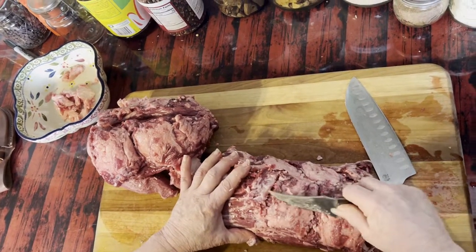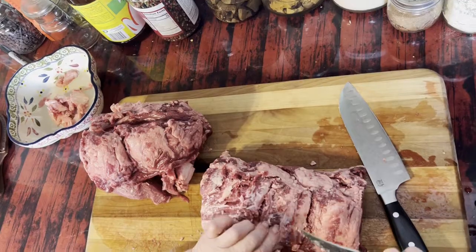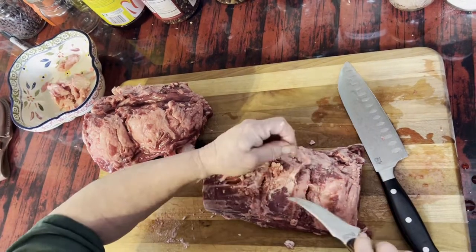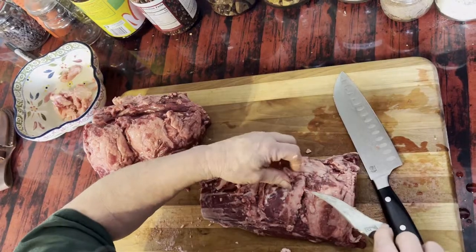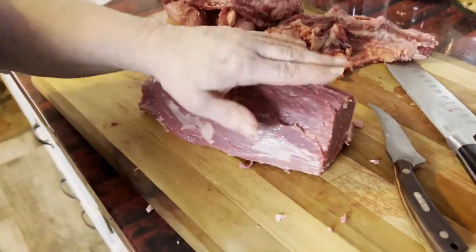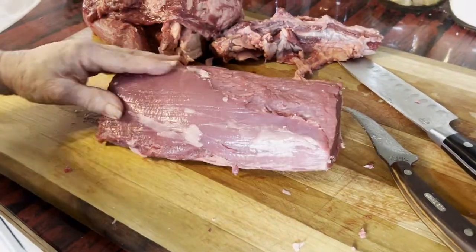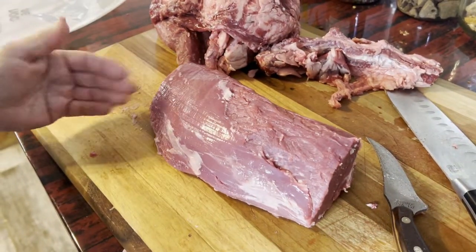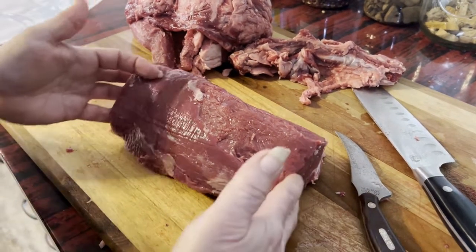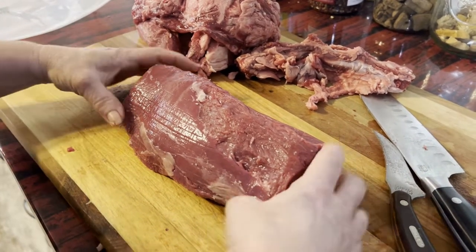I know some of you guys are going to say, 'Cheryl, you're not doing it right,' but I'm just trying to get enough of this fat and silver skin off. Okay guys, I think I did a pretty good job! Some of you out there who know how to cut meat — I think I did an alright job. Like I said, I'm not a butcher, I only play one on YouTube. But this is our roast for our Christmas dinner; we're going to be making beef wellington and I will be filming that too.